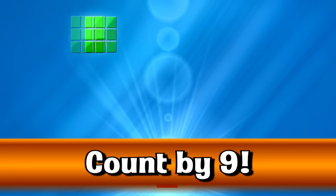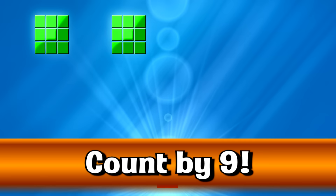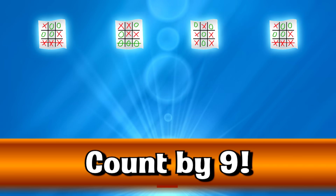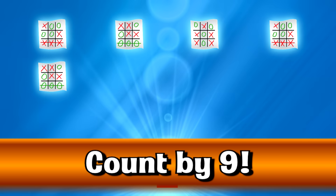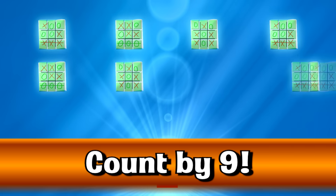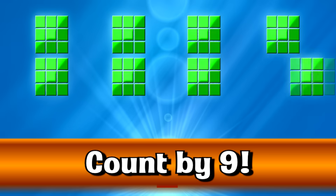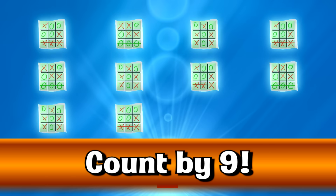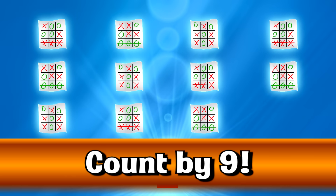Go even faster. 9, 18, 27, 36, 45, 54, 63, 72, 81, 90, 99, 108.